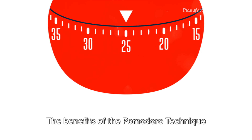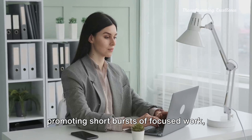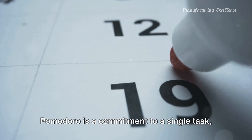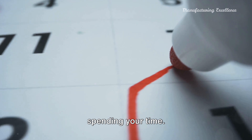The benefits of the Pomodoro technique are numerous. It improves focus and concentration by promoting short bursts of focused work, thus minimizing distractions and boosting productivity. It increases accountability, as each Pomodoro is a commitment to a single task, making it easier to track how you're spending your time.